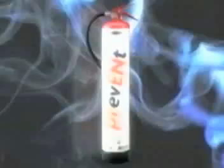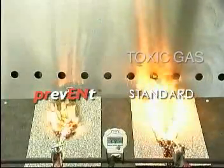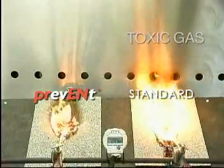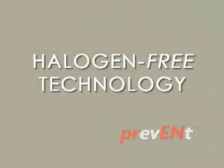Carbon monoxide is another major toxic element in smoke development. In the event of fire, Prevent membranes produce a very low percentage of carbon monoxide compared to synthetic membranes. Prevent fire performance technology is also halogen free, meaning no toxic fumes from halogenated compounds are produced during application or in the event of a fire.